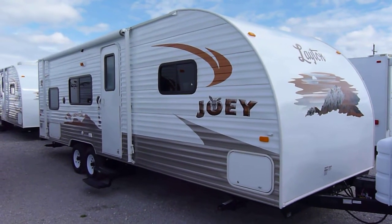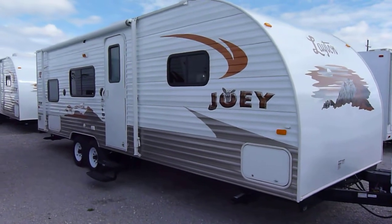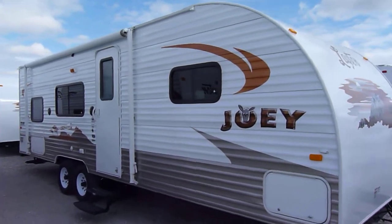This is a 2012 Leighton Joey Model 268. This presentation is brought to you by Terry Fraser's RV Center in Eldridge, Iowa.